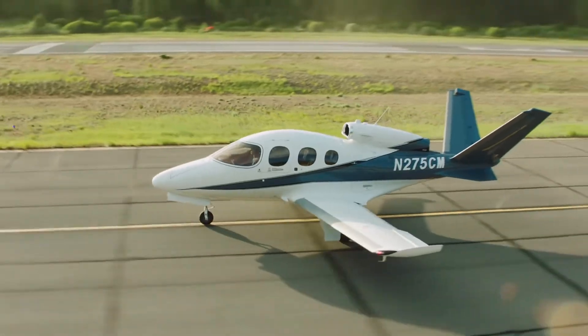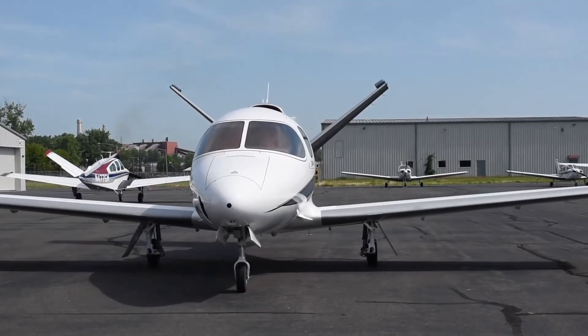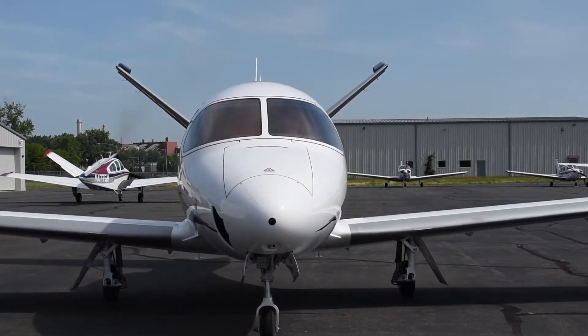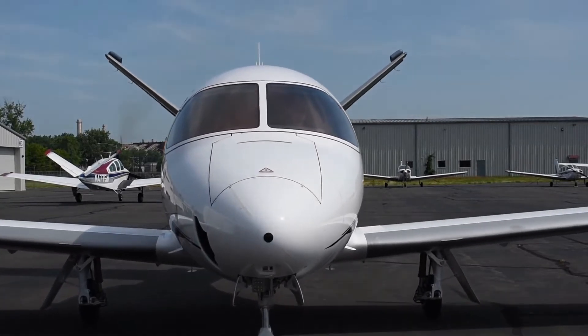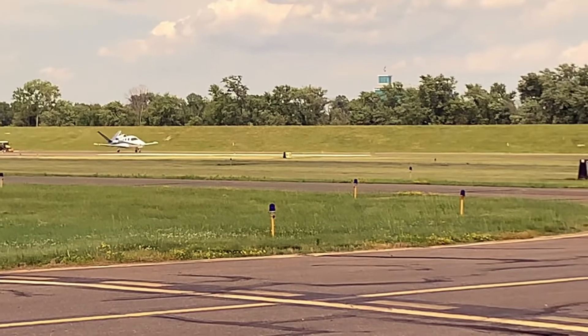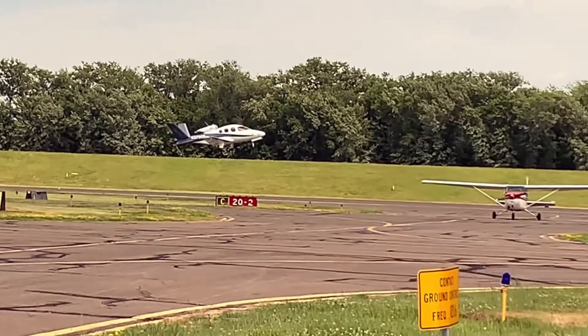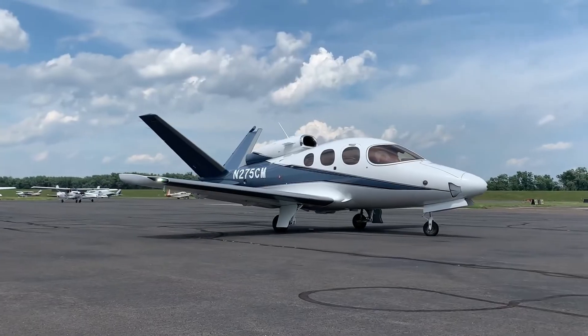The Cirrus Vision Jet G2+ is indeed a jet that has all the features you would require from a personal jet, from nose to tail. This makes the Cirrus Vision Jet G2+ worth $3 million, as it offers high quality for its customers.